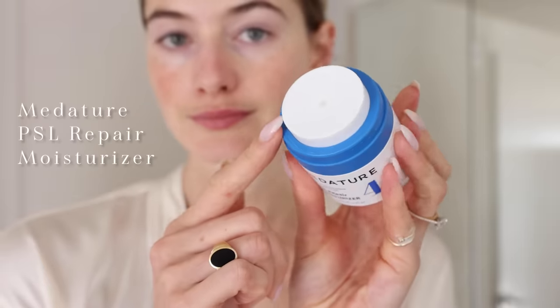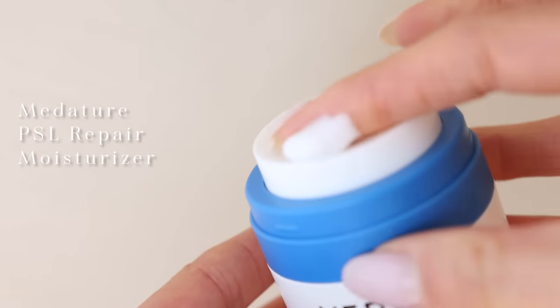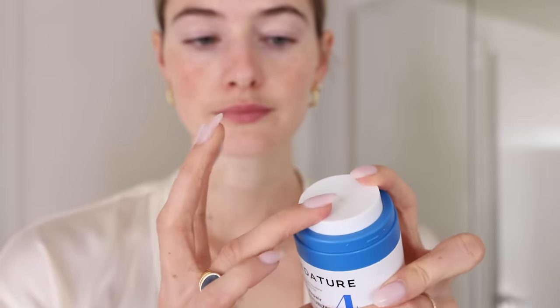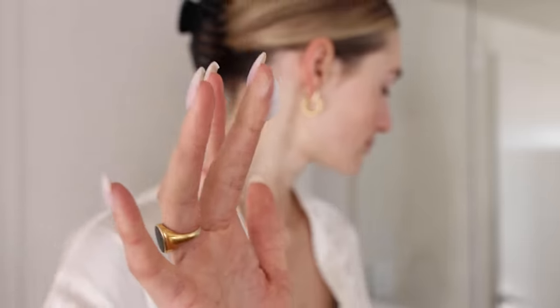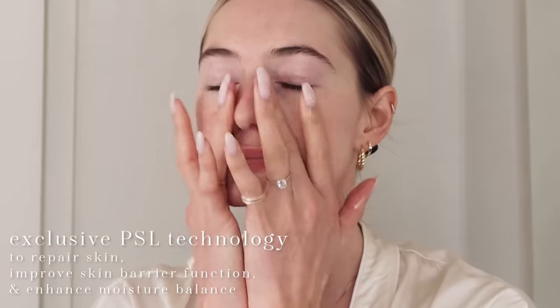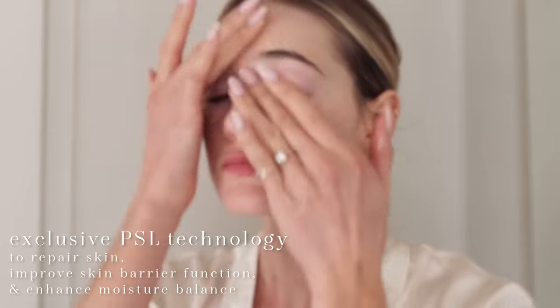That's why I love using Mediature PSL Repair Moisturizer. I love the packaging — you press on top and the moisturizer comes out. I feel it's much cleaner and a more hygienic way to get your cream because there's no outside bacteria piling up. This specific moisturizer has been formulated with exclusive PSL technology to repair skin and the overall skin barrier function, and enhance moisture balance. While the moisturizer nourishes the skin, it helps fight skin sensitivity and irritation.